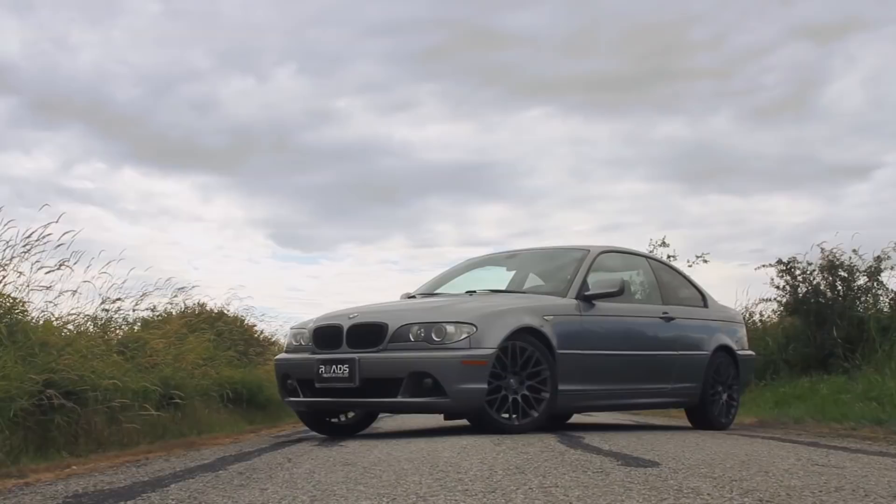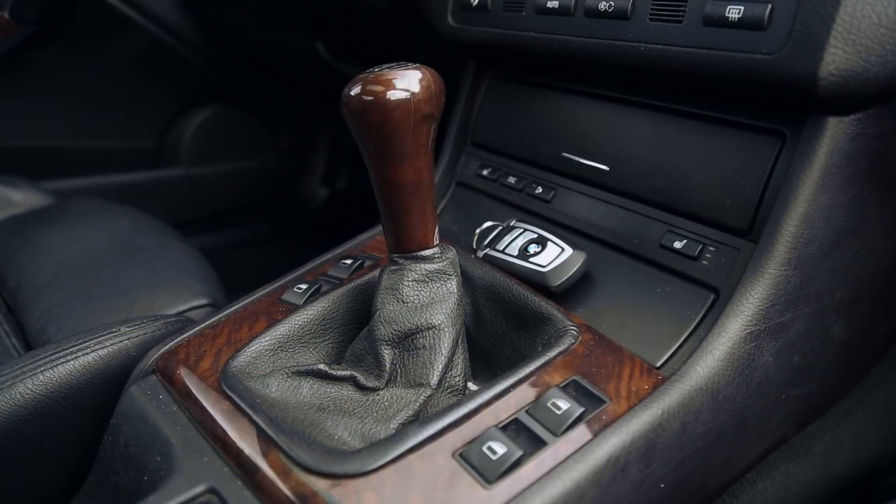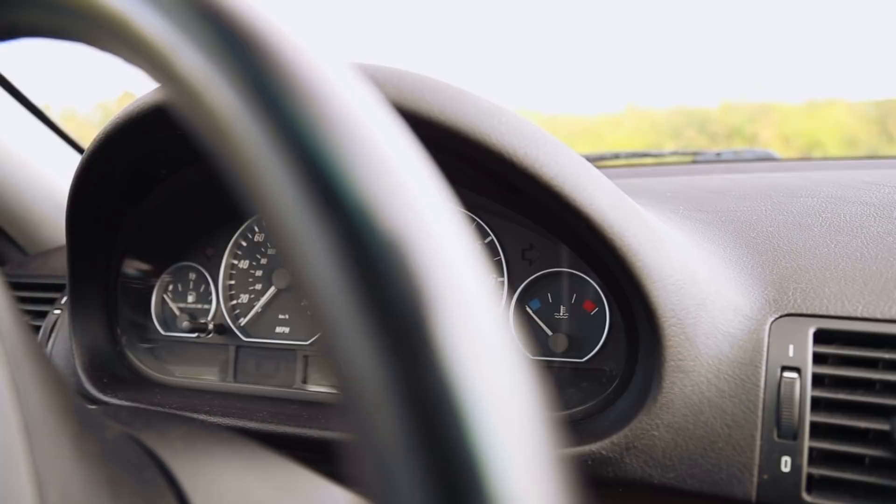This one has 201,000 kilometers on it, so it's definitely been put through its paces. It's a driver's car. As expected, the leather steering wheel and leather seats definitely show signs of wear. Classic BMW gauges — extremely functional, awesome to look at. The center console is very driver-focused.